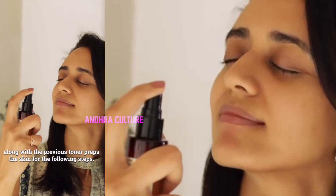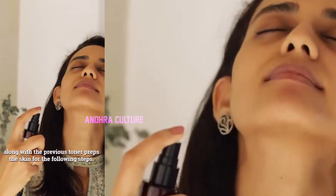Step 3: Essence. This brightening B-phase essence, along with the previous toner, preps the skin for the following steps.